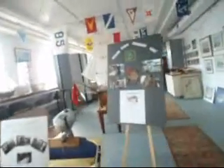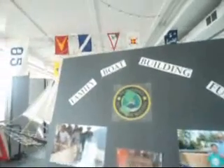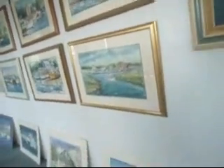Some cool artwork. Some cool artwork. Very cool artwork.